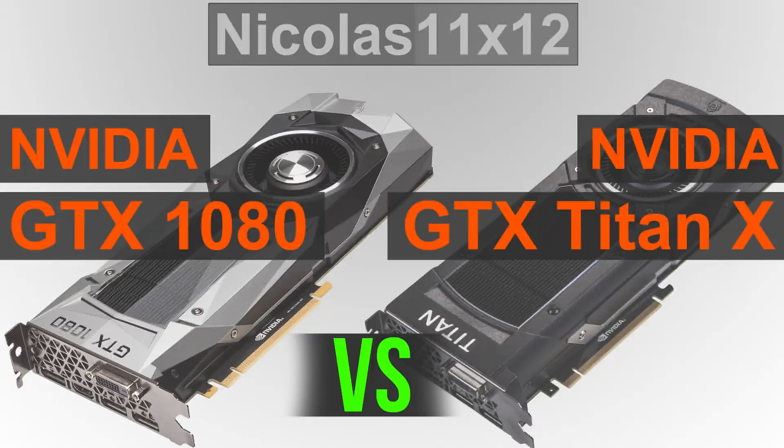It makes no sense to compare prices here for now, since the prices of the previous generation GPUs could be dropping any time. That's why we'll just focus on performance here today.